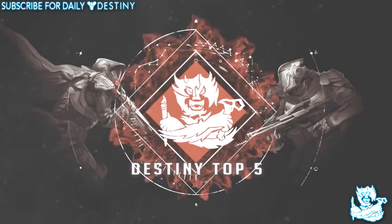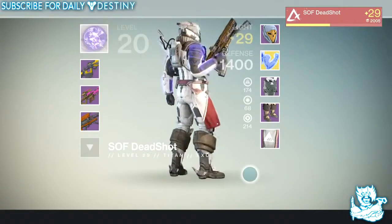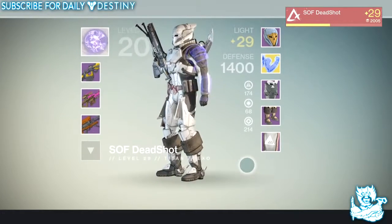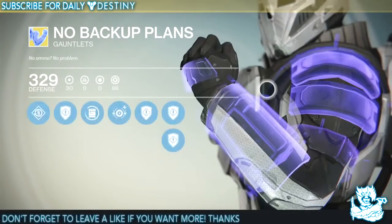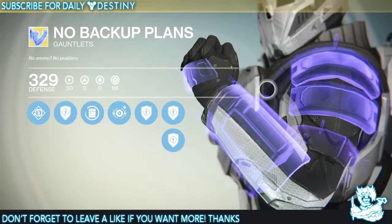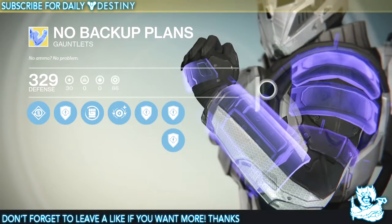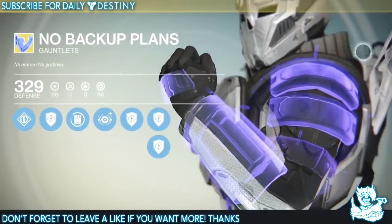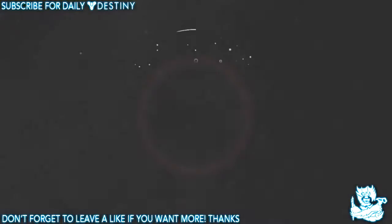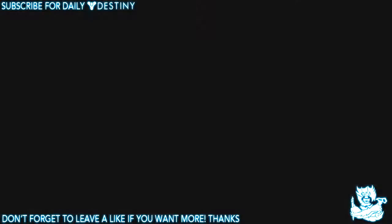At number three we have No Backup Plans, which are Titan gauntlets. Anything hologram in this game looks absolutely badass in my opinion, but these are definitely the best looking hologram items I've seen in the game so far. I mean, the Titans also have that hologram class item from the Vault of Glass — like a hologram belt scarf sort of thing — which also looks insane, but these gauntlets are just badass and that's why they're at my number three spot.